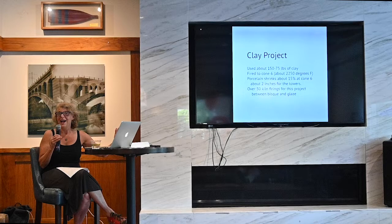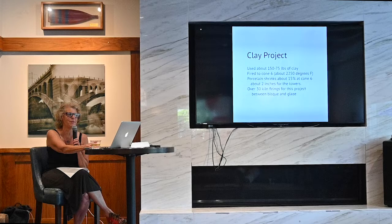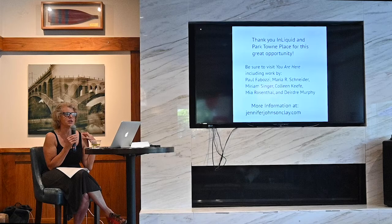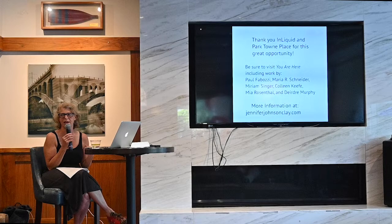I want to thank InLiquid and Parktown Place for this great opportunity. Be sure to visit You Are Here, which includes work by these artists: Paul Thabozy, Maria Schneider, Miriam Singer, Colleen Kiefer, Miriam Rosenthal, and Deirdre Murphy. There's a lot more information at my website, Jennifer Johnson Clay. Thank you so much for coming.